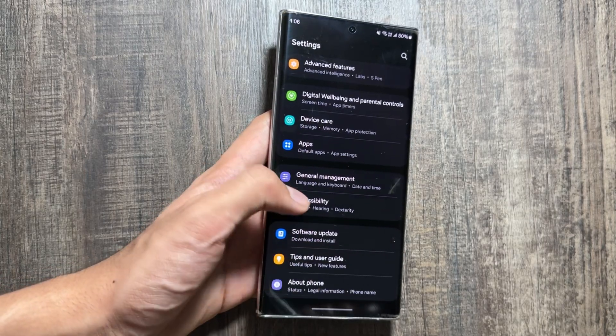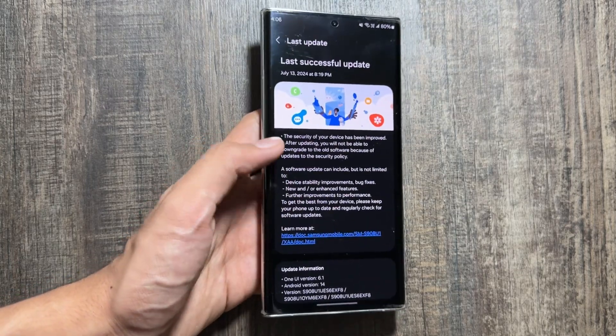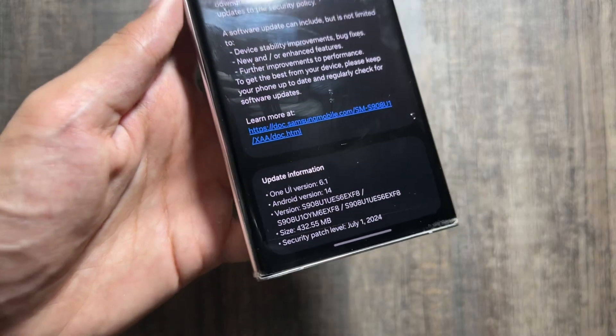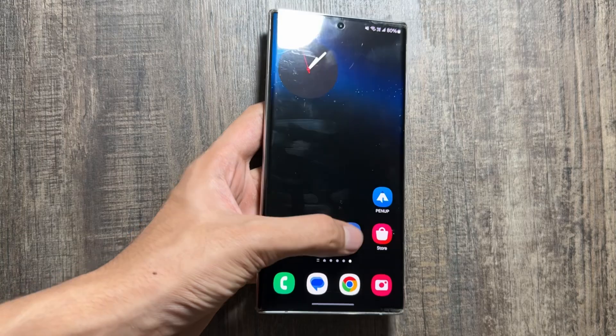After the S24 series, it will come to the S23, S22, and so on, including the A, M, and F series. The beta version will be released for the S24 series first, and after the first beta we will get to see the new upcoming features.